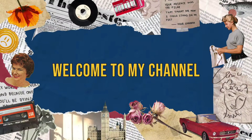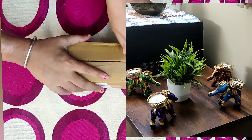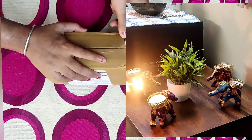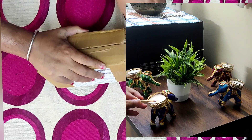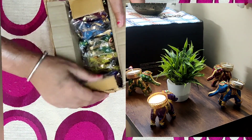Hey guys, welcome back to my channel! I hope you all are great. Today's video is going to be very nice — I have done shopping with Meesho and my first experience has been very good. I purchased very good things and I am going to show you today.